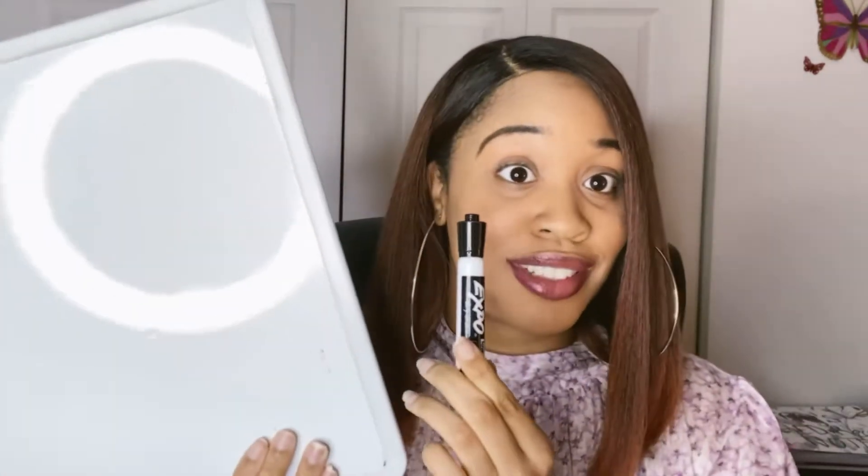I also recommend that you get a dry erase board and a marker. This is very important because you want to be able to do your problems on this board — work the problem out yourself, not just watch somebody. For me, I'm more of a hands-on type person. I have to feel it, touch it, see it, do it, and work it out to really understand it. Watching somebody do it is not good enough for me — it's not going to help me retain it.